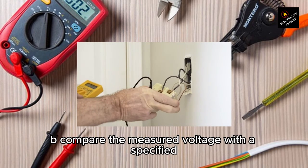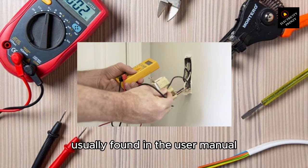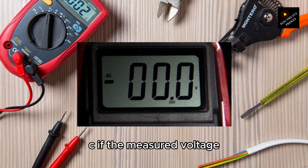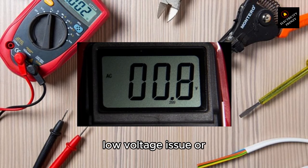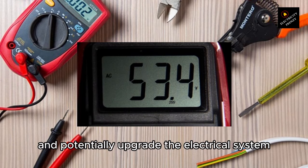B. Compare the measured voltage with the specified operating voltage range for the refrigerator, usually found in the user manual or on the manufacturer's website. C. If the measured voltage consistently falls below the specified range, contact the power utility company to address the low voltage issue, or consult with an electrician to evaluate and potentially upgrade the electrical system.